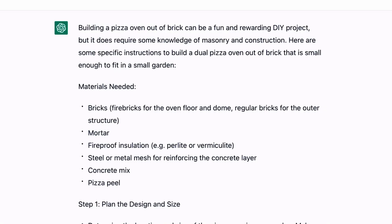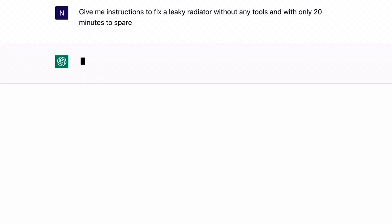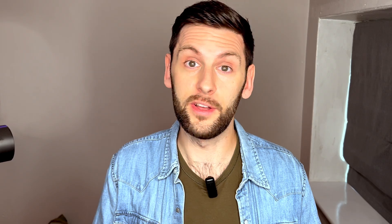Everyday use number five is to use ChatGPT to give you instructions for things. If you've been wanting to build that brick pizza oven in the garden but haven't known where to start, ChatGPT is an amazing place to start. You can ask for instructions on anything — building something, fixing something, or how to do something. Remember to be as specific as you can: instead of asking how to build a brick pizza oven, ask how to build a dual brick pizza oven in a small garden. Another recent example — finding out how to fix a leaky radiator with no tools and only 20 minutes to spare. For instructions on how to do anything, I genuinely wouldn't go to Google as my first port of call now. I would always go to ChatGPT and ask my specific question to get my specific answer.